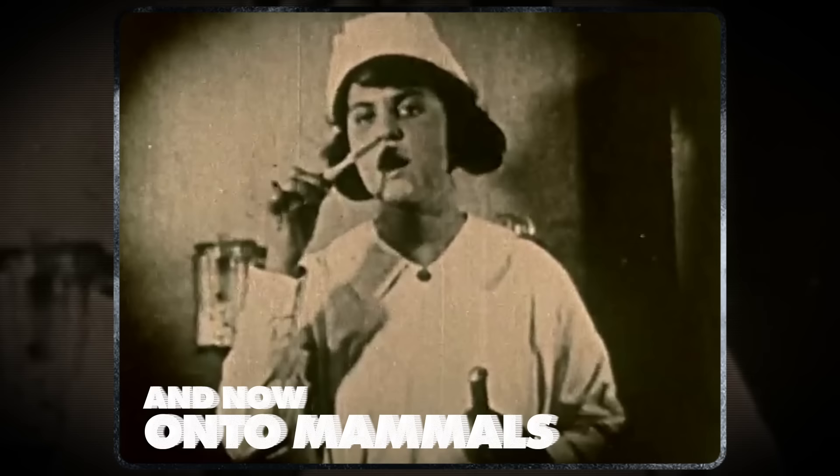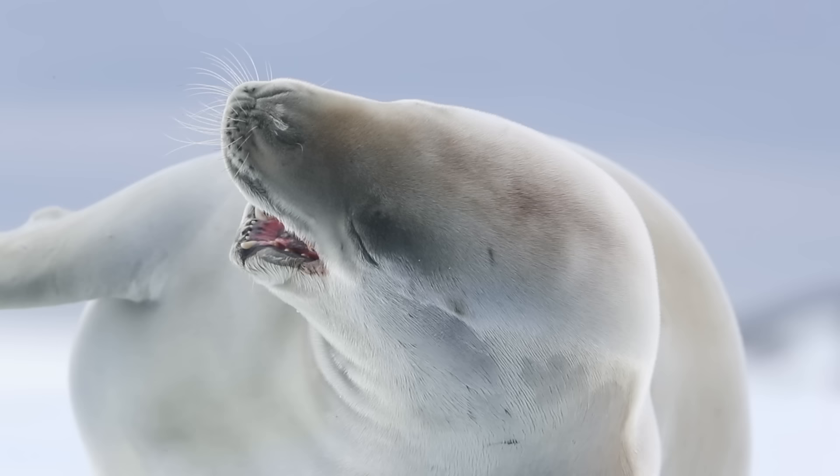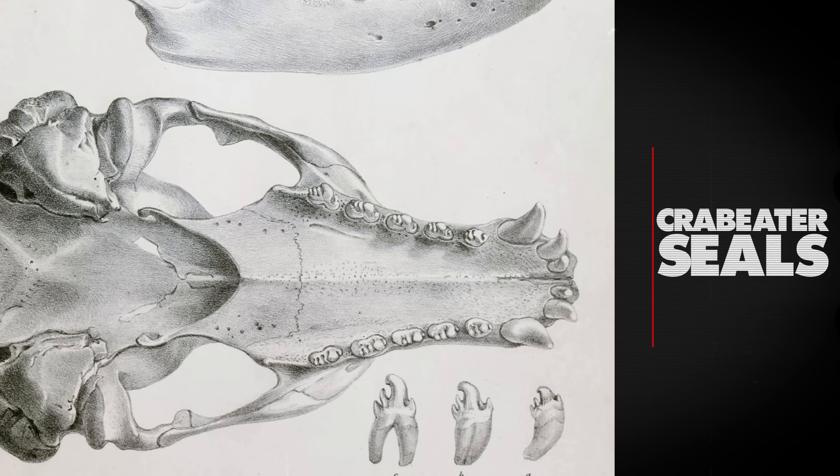Moving on to mammals but staying in the ocean, we have the misnamed crabeater seals. These chunky dog mermaids don't eat crab at all — they're actually Antarctic krill specialists, and their teeth play a vital role in their hunting success. When they encounter krill, they take a big gulp and then push out all the water through their sieve-like teeth. The water goes out and the krill stays in.